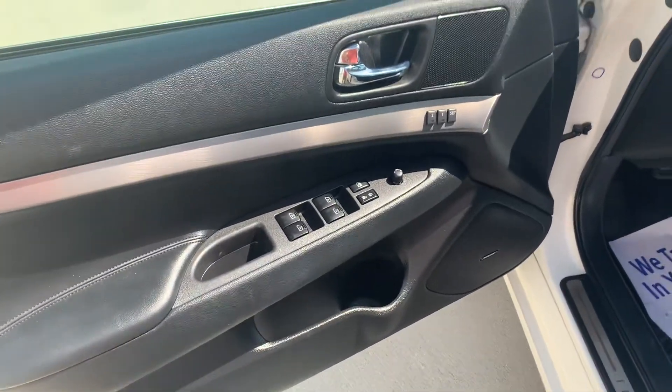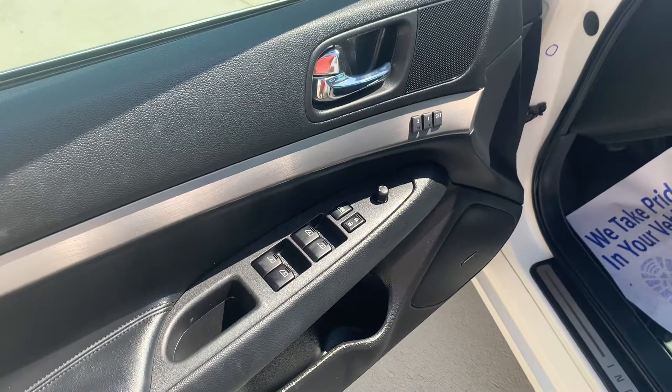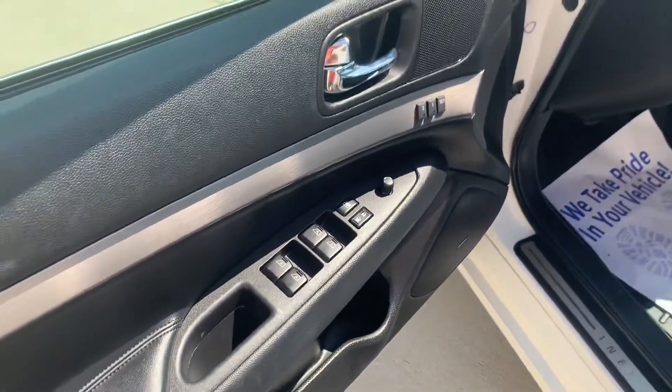On the driver door skin, you do have your power mirror controls, memory seat function, as well as all window controls.